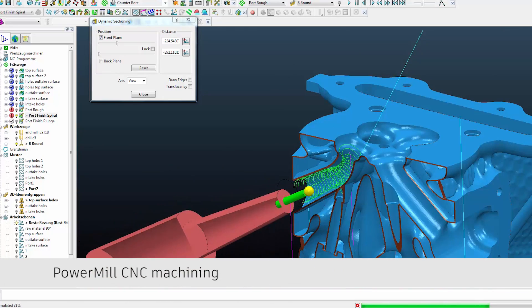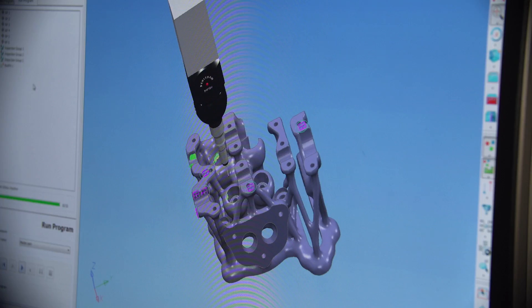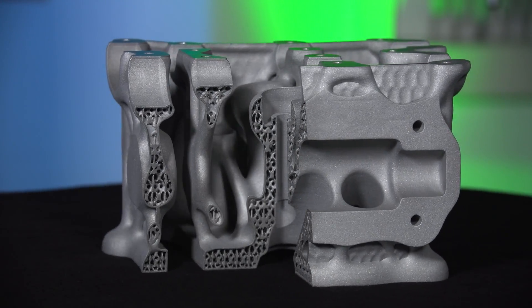A very significant thing if we want to improve the market and industrialize additive manufacturing is that we need more and more people using powerful software for the future. From that perspective, we are very happy using Autodesk software.